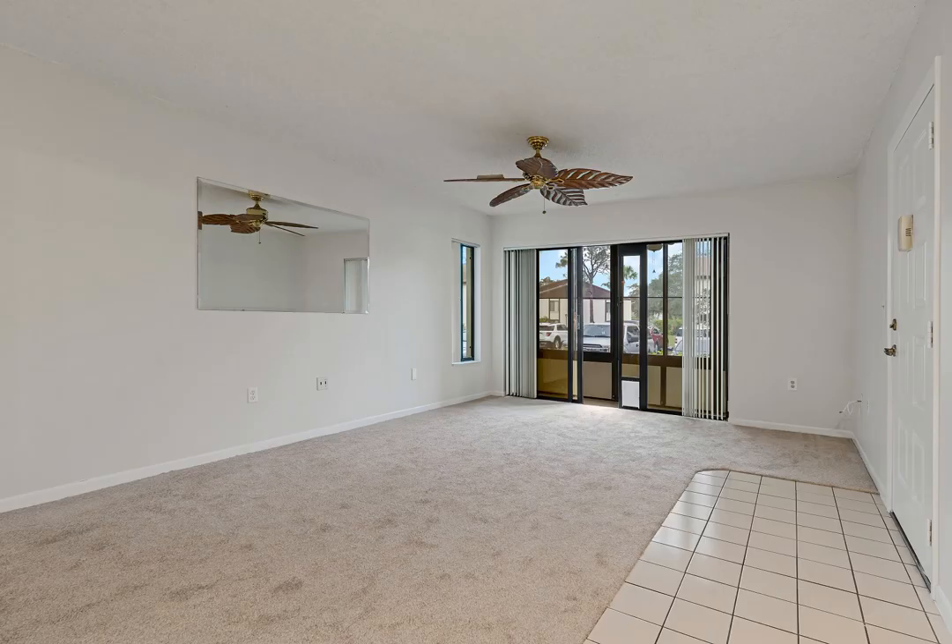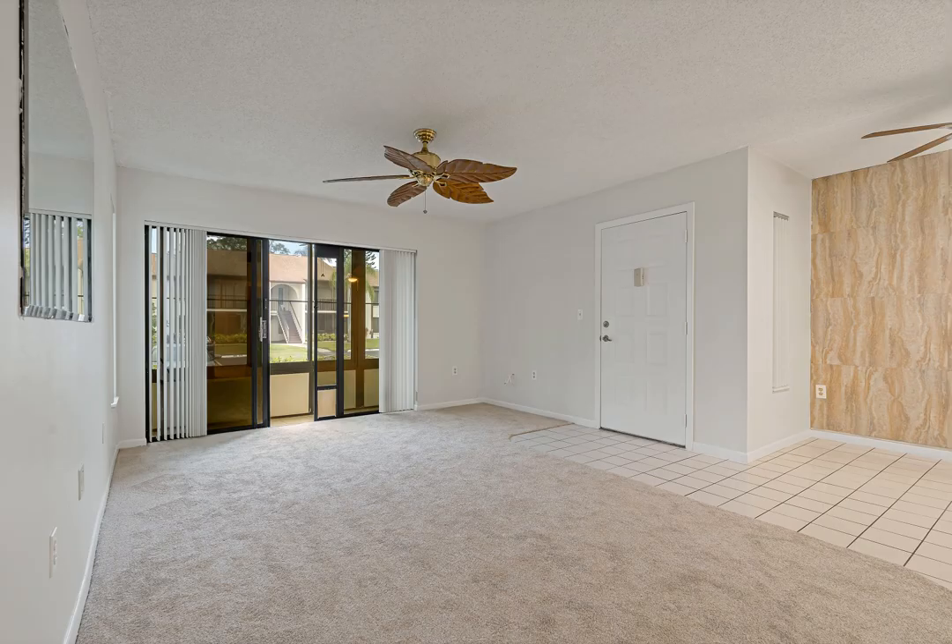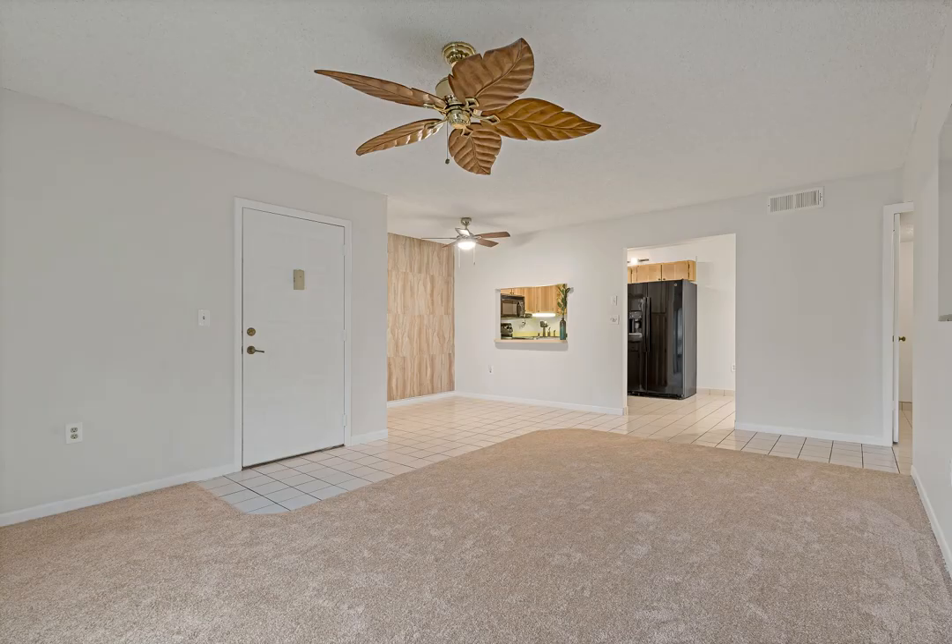The great floor plan includes a dining area, counter bar, and living room with access to your private screened-in porch. Enjoy plenty of cabinetry and counter space in the kitchen with new ceiling lighting.